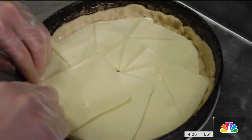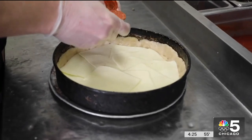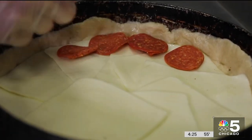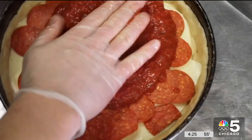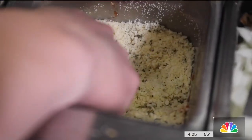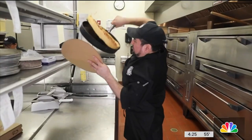We make the dough fresh every day, but we'll keep it for a few days before you can use it — let it develop that flavor. After it's pressed out in the pan, slices of mozzarella are shingled over it. Then your topping, usually pepperoni or sausage. And finally, the deep red California tomato sauce spread by hand, followed by a light dusting of grated Romano.